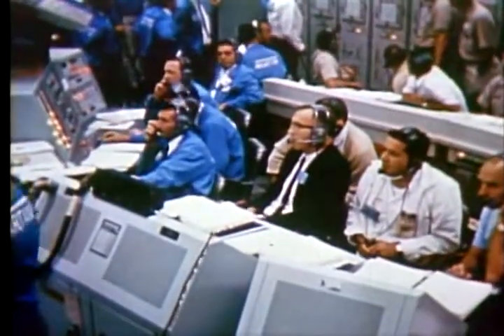Coming up on two minutes, mark two minutes. Our velocity is 3,600 miles per hour. The crew reports their go for staging, which should occur in a very few seconds. I'm going to be standing by for staging. Roger, staging. You see that staging? Right.